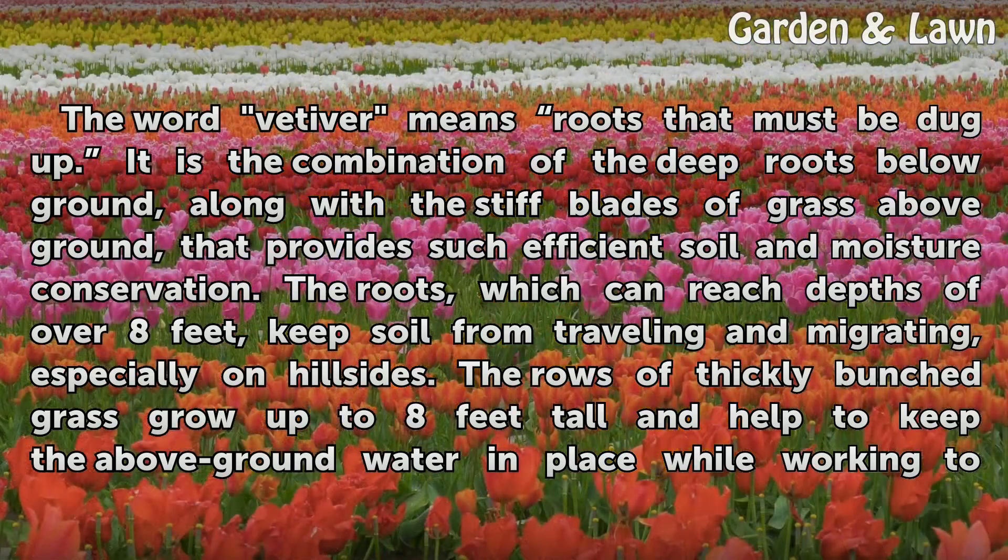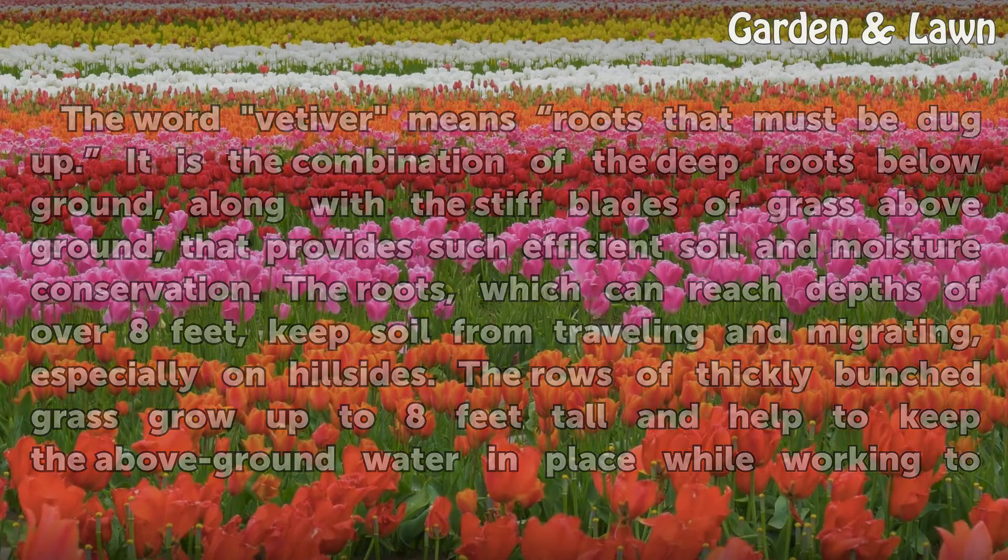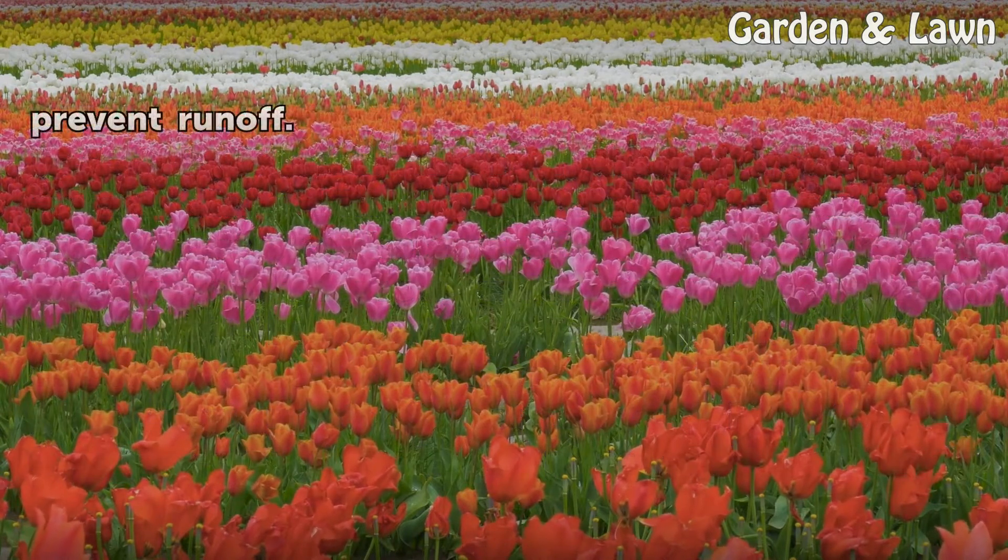The roots, which can reach depths of over 8 feet, keep soil from traveling and migrating, especially on hillsides. The rows of thickly bunched grass grow up to 8 feet tall and help to keep the above-ground water in place while working to prevent runoff.